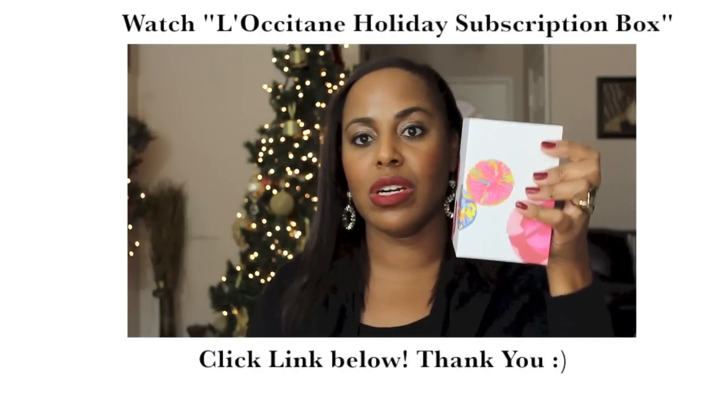Thank you very much for stopping by. I hope you have a wonderful day and evening wherever you are. I appreciate it as always. I'll see you in the next video, which is probably going to be a holiday look because I want to show off my red lips too. Have a good day, bye everyone!